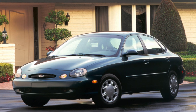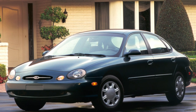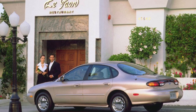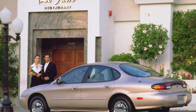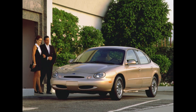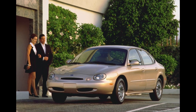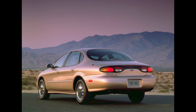The special version of the Taurus with the SHO index deserves special mention. Due to a different power unit, a reconfigured suspension, and an exotic mechanical transmission for America, the imposing family car turns into a road warrior ready for any extreme tests. Outwardly, this version can be distinguished by nameplates on the body, as well as a different radiator grille and bumpers.